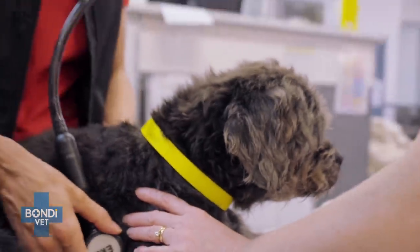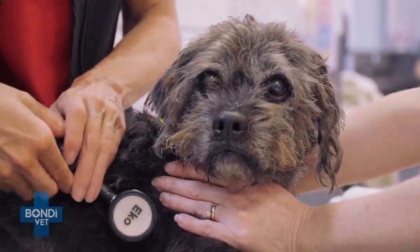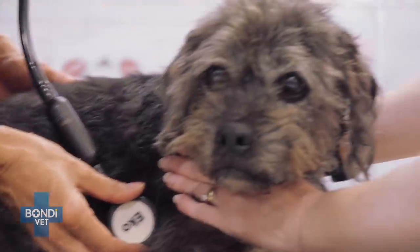Heart rate's about 120, but his breathing efforts — moderate. He is 12 years old. He's a pug cross.